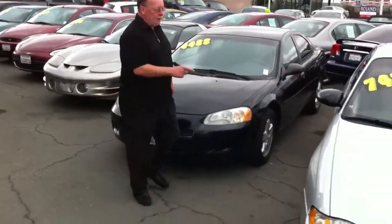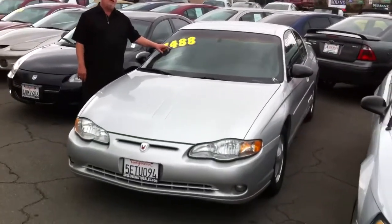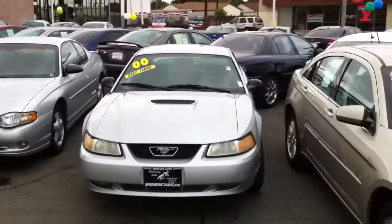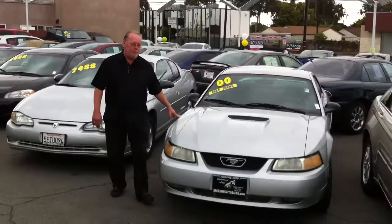Here's a car you all see on every lot — SS Monte Carlo. It's an '03, it's $7,488. It's a Mustang GT, it's a 2000, $7,488.